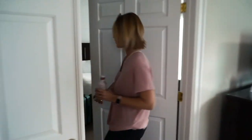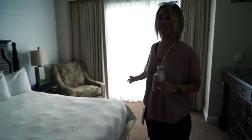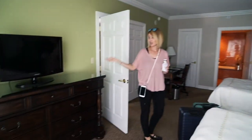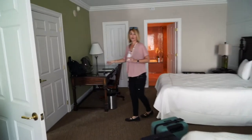Welcome to our bedroom — again, massive. We've got two beds, a lovely chair, a TV and dresser, and a desk that we're not going to sit at.